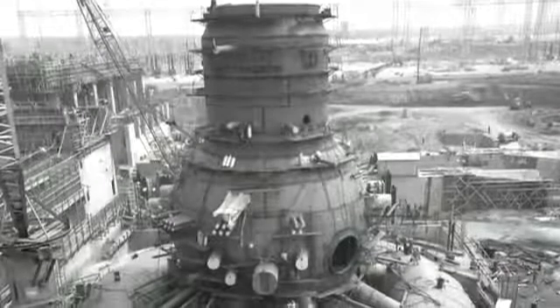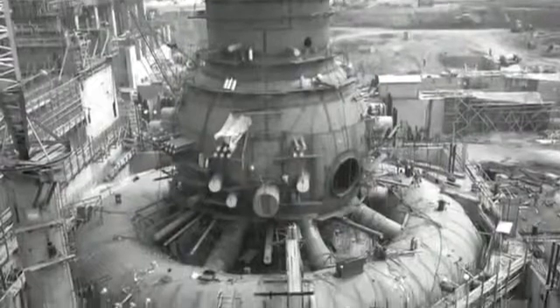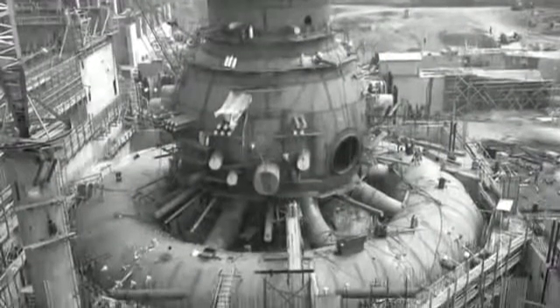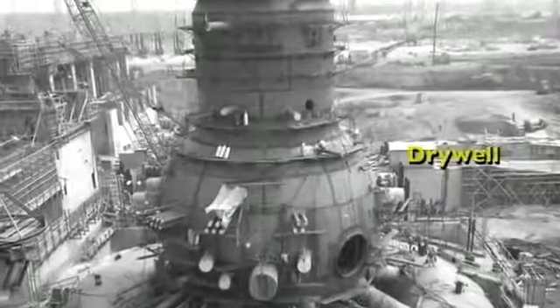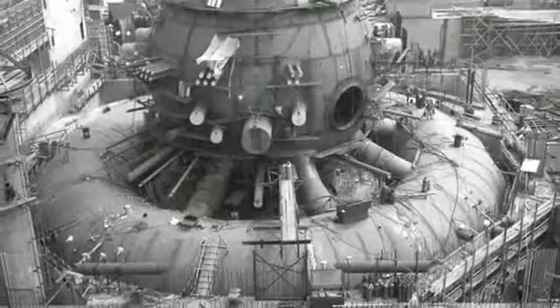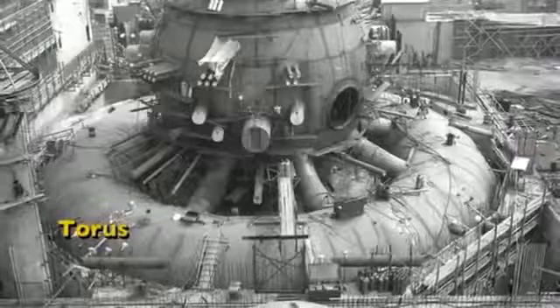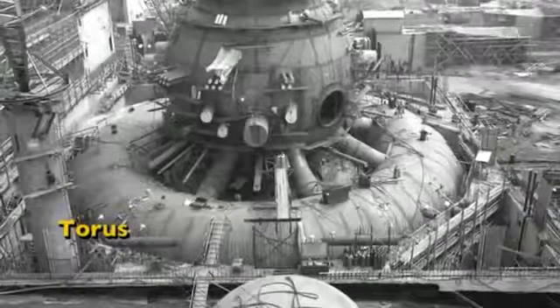This picture of a boiling water reactor containment was taken in the early 70s at Browns Ferry, but it's identical to the Fukushima reactors. There are two pieces to the containment. The top looks like an upside-down light bulb, and that's called the dry well — inside there is where the nuclear reactor is. Down below is something that looks like a donut, called the torus, and that's filled almost all the way with water. The theory is that if the reactor breaks, steam will shoot out through the light bulb into the donut, creating bubbles which reduce the pressure. This is called a pressure suppression containment.